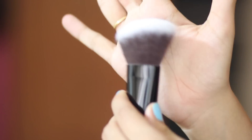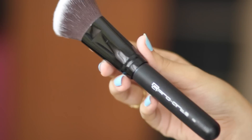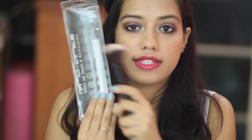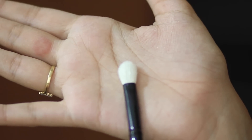Also from Pro Art, I got a contouring brush — it's an angled, very dense brush, perfect for blending out contour. The shape and size is absolutely perfect, and it was also priced at Rs. 800. I also picked up two eyeshadow blending brushes — a tapered one and a dome-shaped blending brush.